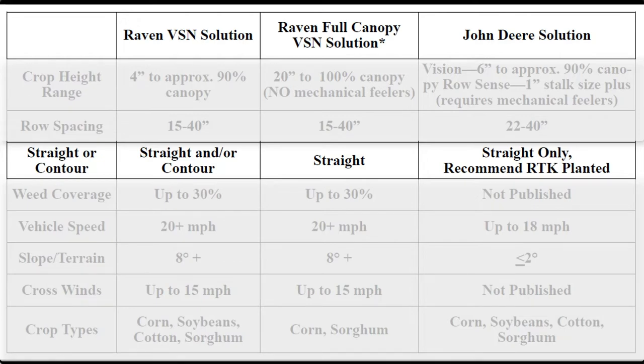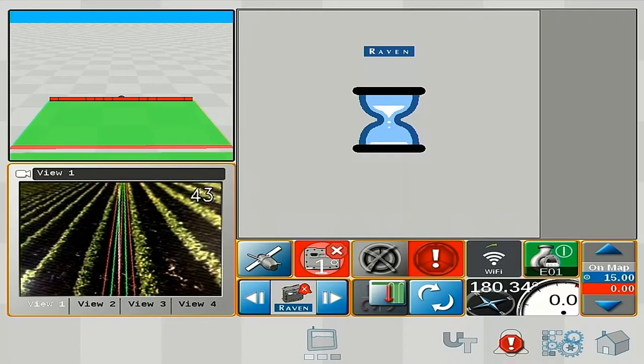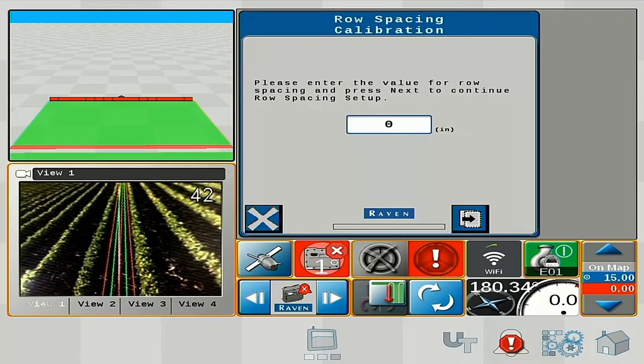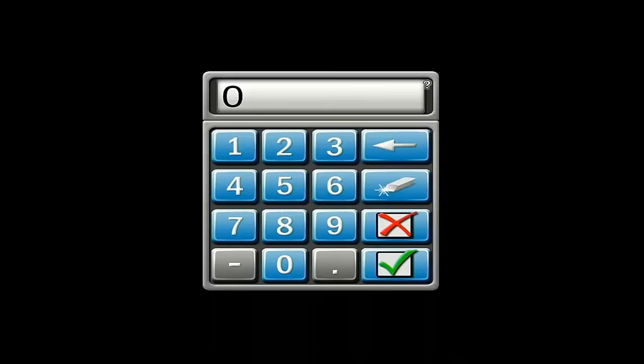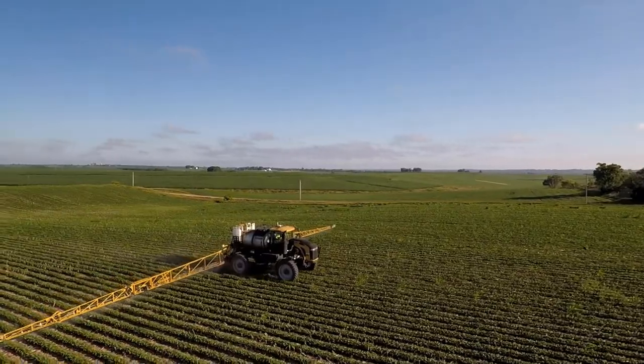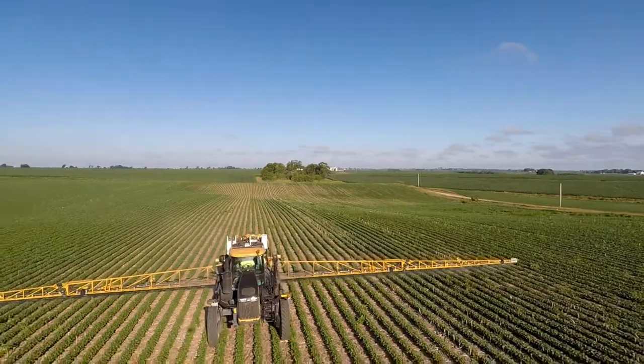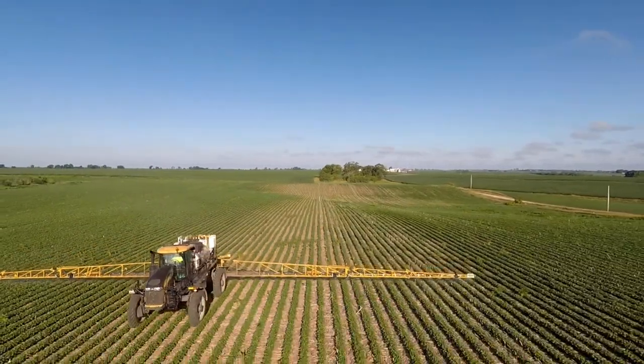The VSN visual guidance system does a really good job of identifying those patterns, so we don't need a field that's been planted in RTK straight rows. It doesn't matter if it was planted with the precision of RTK or if it was planted with horses — it will follow those rows. A key differentiator with the VSN system is our roll spec: we can actually run the system up to an 8-degree roll because we utilize the inertials in our RS1 or SC1.